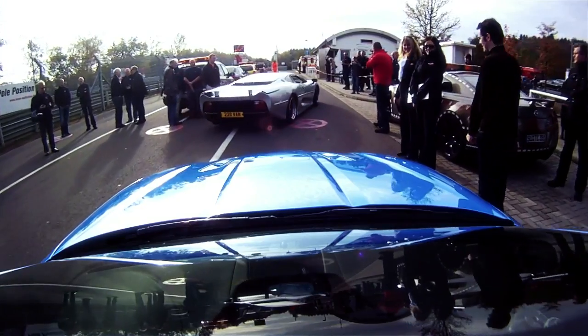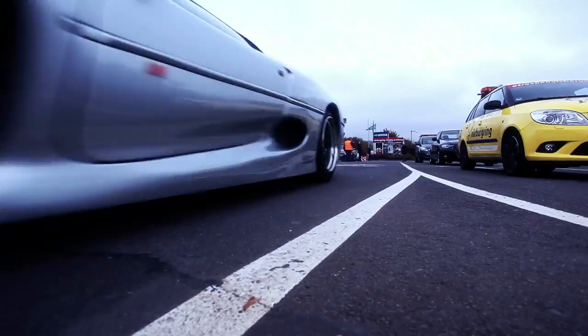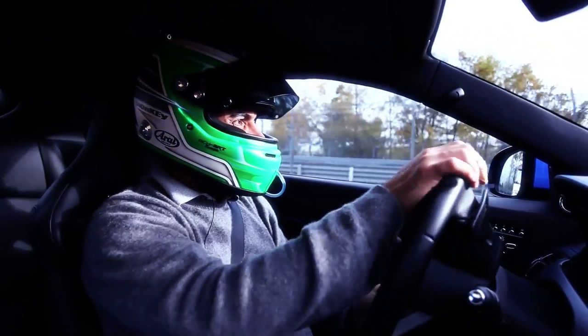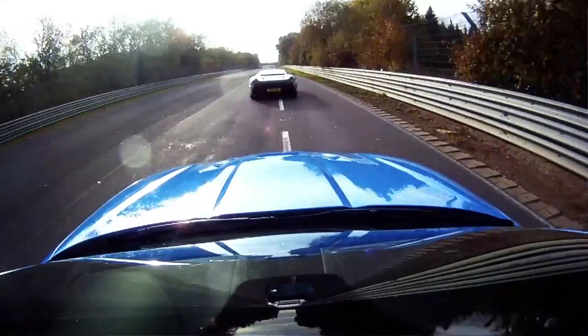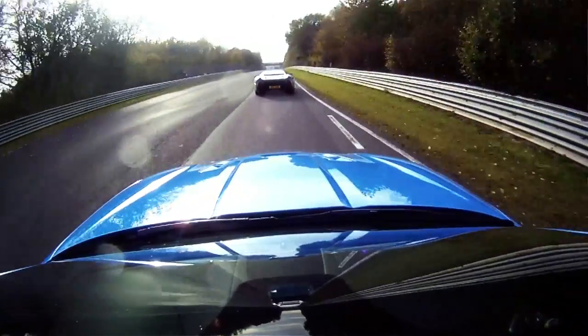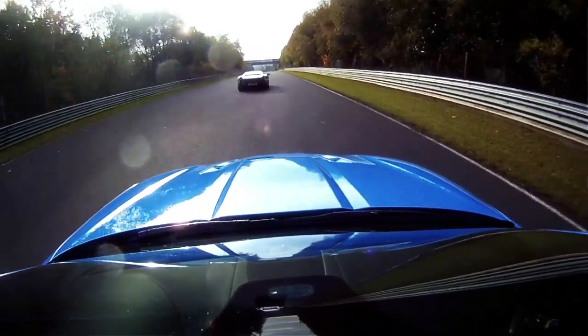Look at the back of that car — unbelievable stuff. It's just enormous, absolutely enormous. Big thanks to John Law and Justin Law, who lent the car for these purposes. It's pretty special stuff, pretty special stuff.